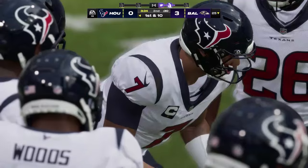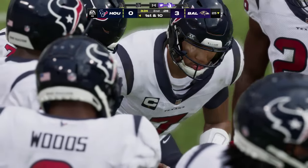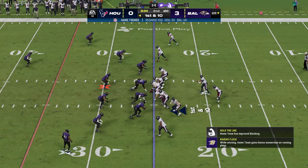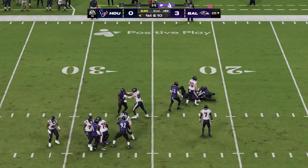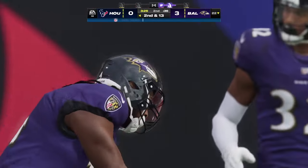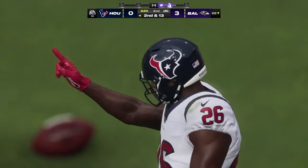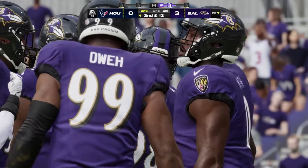First down — they'll start out with Singletary, and he is going to be stopped cold behind the line of scrimmage. It was Jadaveon Clowney who got upfield for the stop. I have a feeling they'll stay committed to running the football, especially on the early downs — they just haven't had a whole lot of success just yet. A three-yard loss to start the drive.